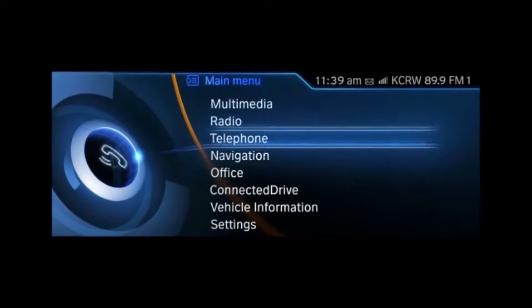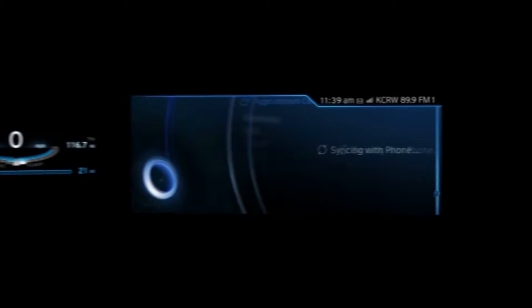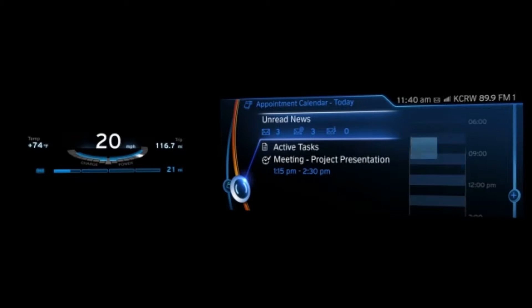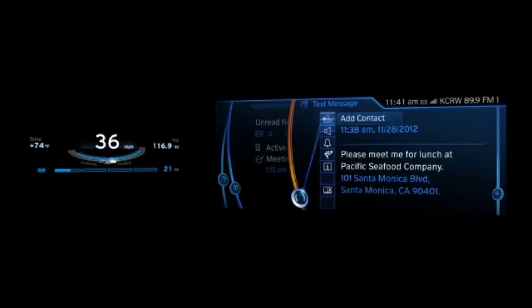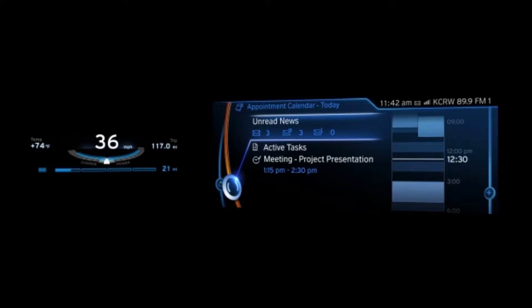Now let's say you have a lunch appointment. You get into the car, start it, plug your smartphone into the interface, and immediately it synchronizes with your calendar. Next, the calendar opens up, showing relevant appointments as well as a detailed report of their locations. You can then input your appointment location as destination, and the appointment time automatically appears in the calendar.